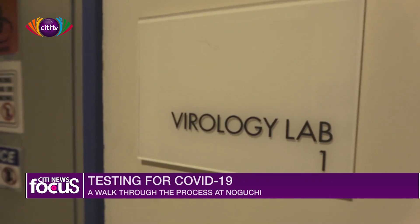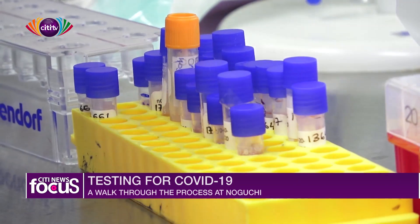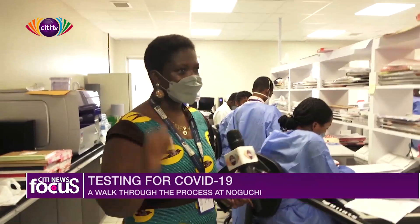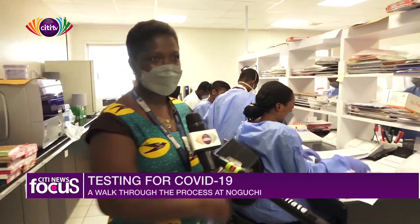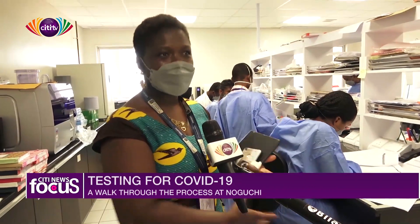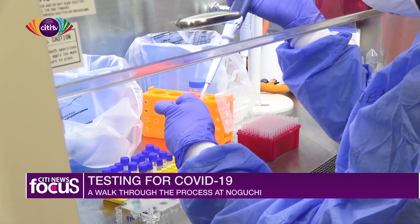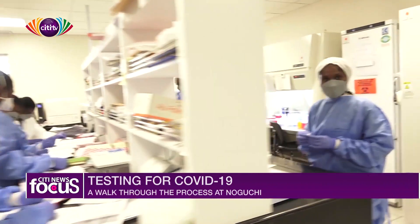Here we are in the virology lab. There are huge machines here. They receive the samples and sort them out — just as at the sample receipt point, they have brought samples that need to be sorted. Here in this lab they receive the samples, sort them out, give them lab IDs, and also perform RNA extraction. We'll move to Gifty to tell us more about what goes on in this lab.